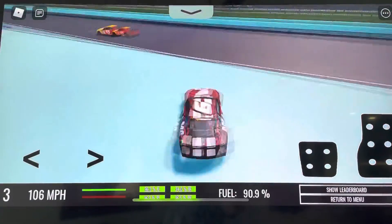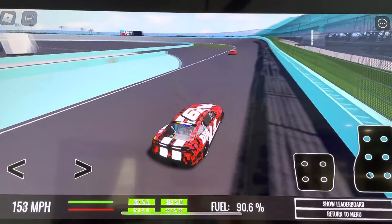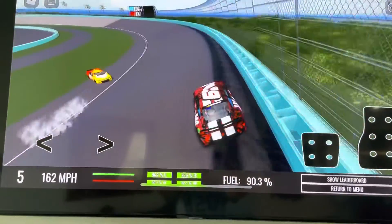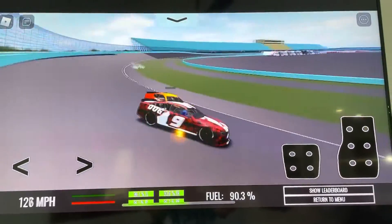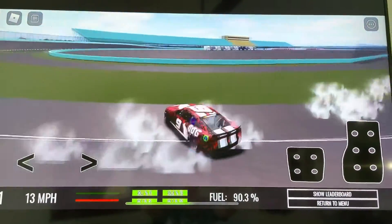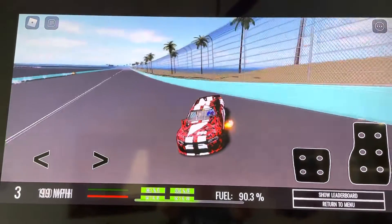Here they come to the start-finish line — and it's too close to call. I will have to look at the replay to see who won. It looks like Master Jay won by a nose. Hope you enjoyed the video. Peace.